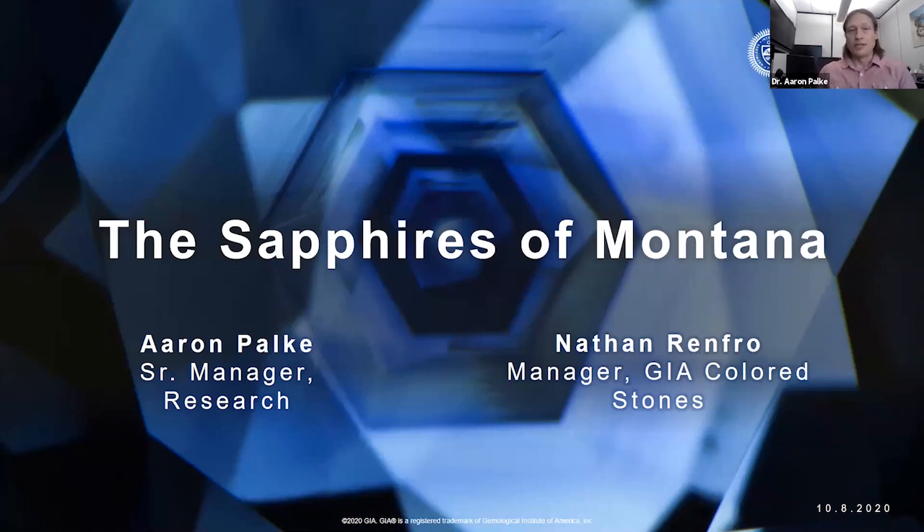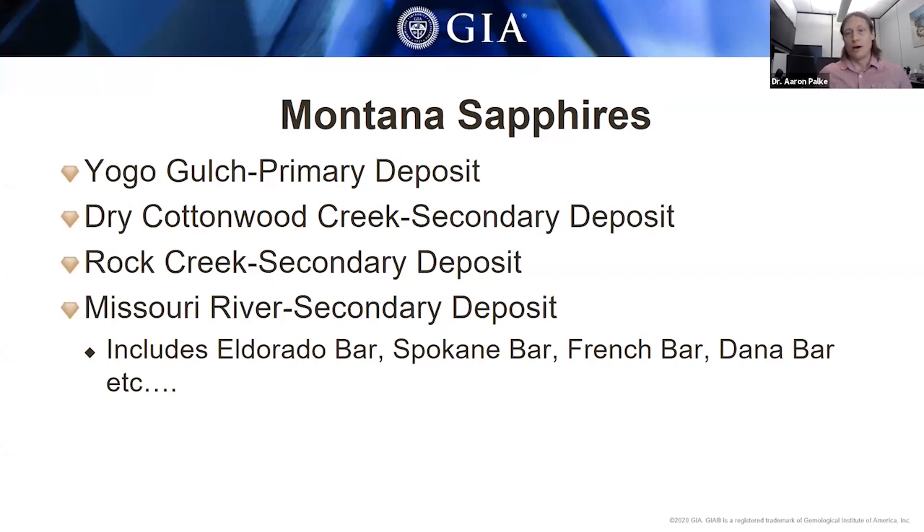Thanks for the introduction, and thanks everybody for joining us today. Nathan and I are really happy to get the opportunity today to talk about one of our favorite topics in the world of gemology, which is Montana sapphires. Montana sapphires — it's not just one thing. There are several deposits in Montana that produce sapphires. There are basically four primary deposits that have been economically worked over the years: Yogo Gulch, Dry Cottonwood Creek, Rock Creek, and Missouri River. We can break those down further into primary deposits and secondary deposits — basically Yogo versus everything else.